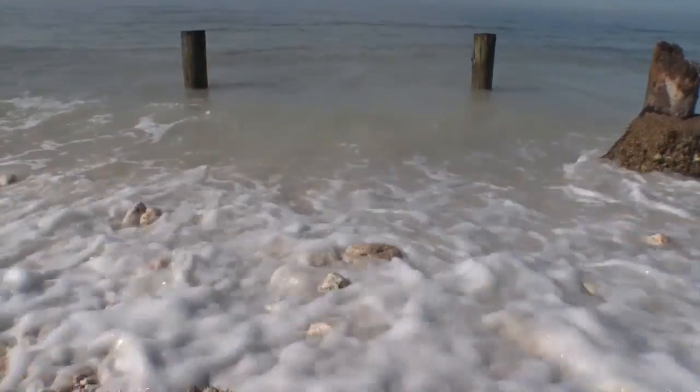Last year we suffered from a lot of erosion with the storms that we had. The beach was in pretty bad shape. There really wasn't any sand left — it was just mostly rock.